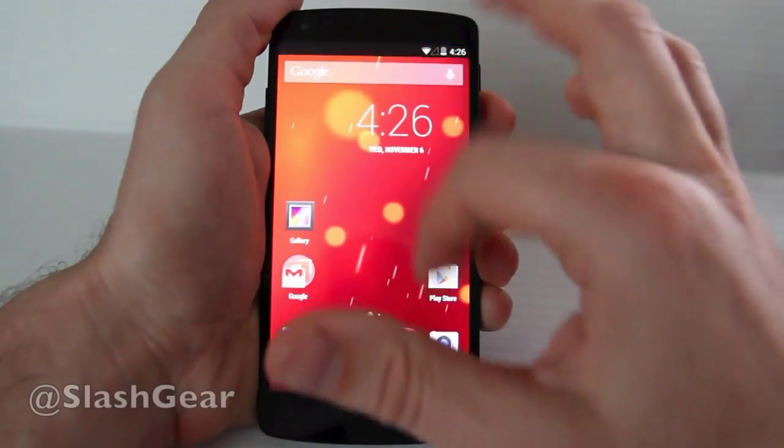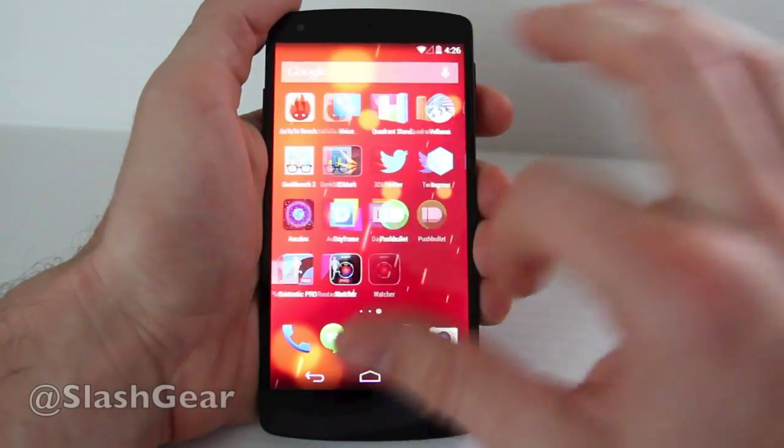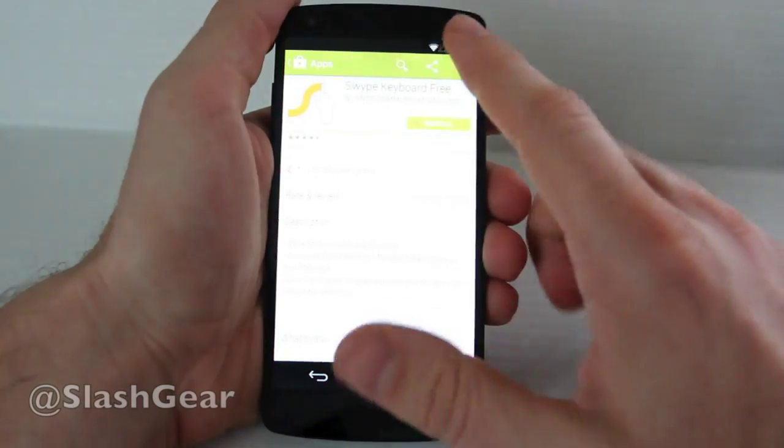Hello everyone, this is Chris Burns from SlashGear. Today we're taking a look at the Nexus 5. This is an LG made device — LG made the hardware — and Google sells it through their Google Play Store.